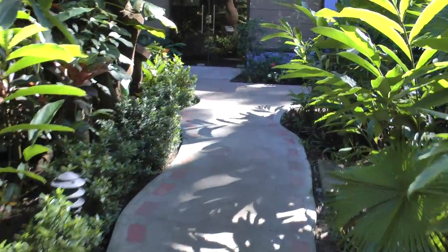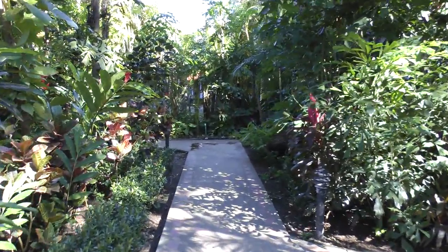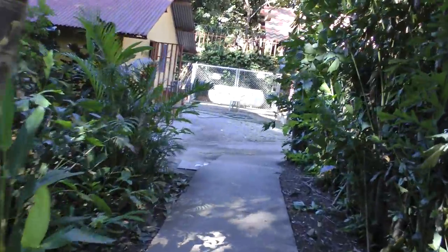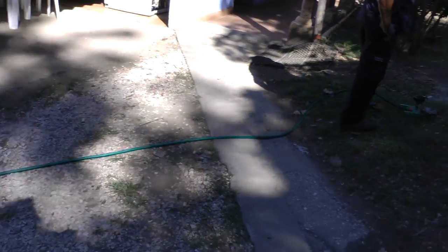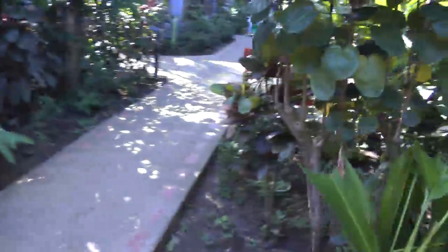This is a grounds tour of the Hotel Bahia del Sol in Playa Potrero, Costa Rica. We're looking at the garden here, and we're going to go all the way down to see if they have any more rooms down here. I guess this is the end of the rooms — this is their nice garden. That's a little gate there for maintenance, so that's where the rooms end.